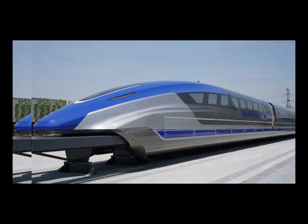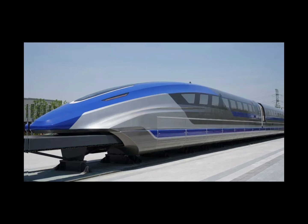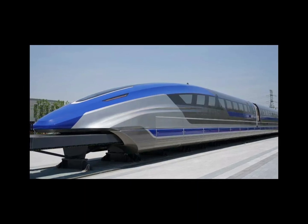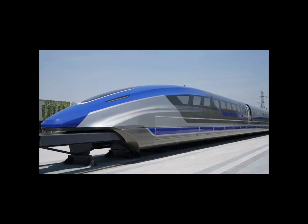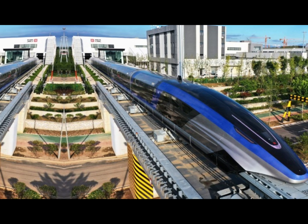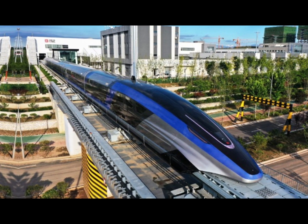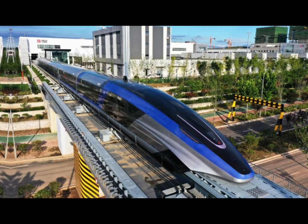You might be wondering: why isn't every train in the world a maglev train? While the technology is amazing, it's also incredibly expensive to build and maintain. The Shanghai Maglev cost a whopping $1.2 billion USD to construct — and that's for just 30 kilometers of track.